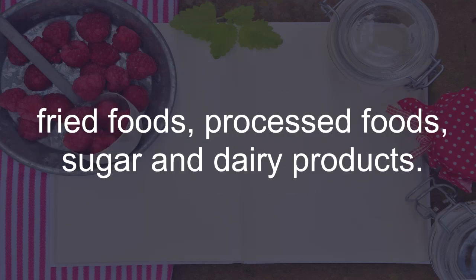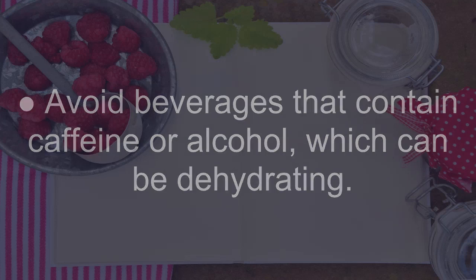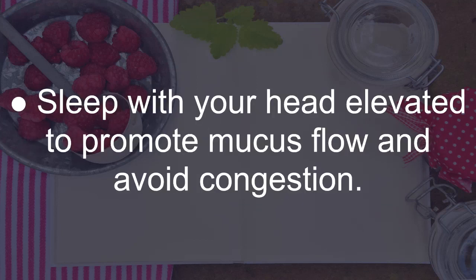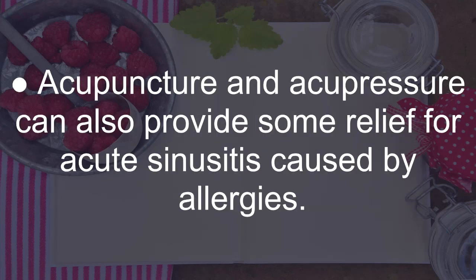Increase your fluid intake to help keep your body hydrated and sinuses moist. Avoid beverages that contain caffeine or alcohol, which can be dehydrating. Get plenty of rest to help your body fight infection and speed recovery. Sleep with your head elevated to promote mucus flow and avoid congestion. Avoid cigarette smoke and other air pollutants. Acupuncture and acupressure can also provide some relief for acute sinusitis caused by allergies.